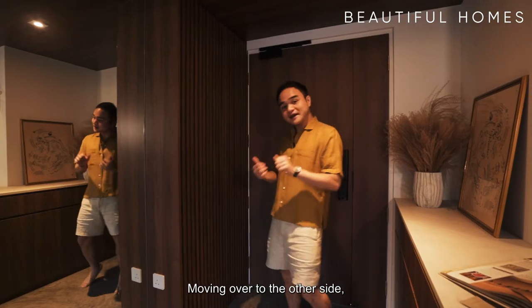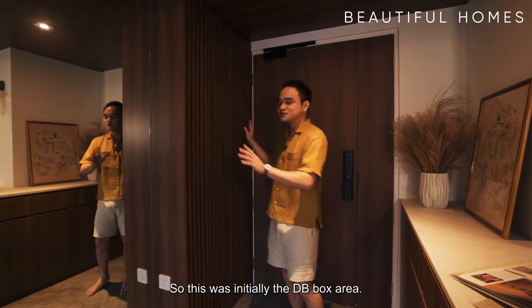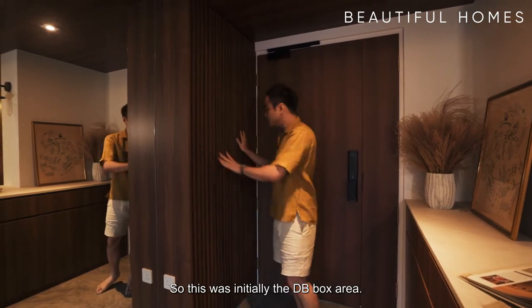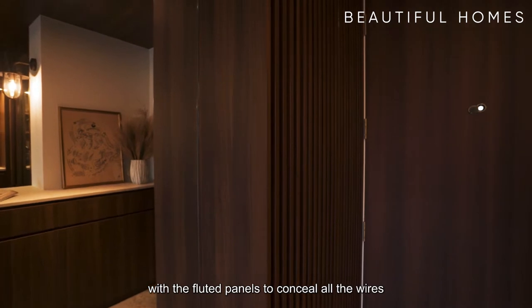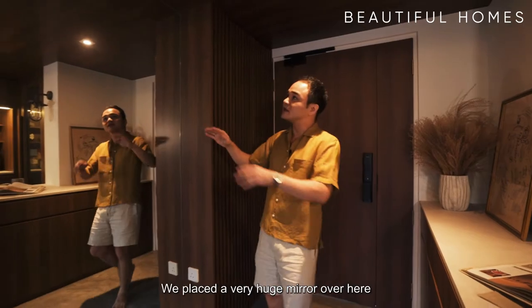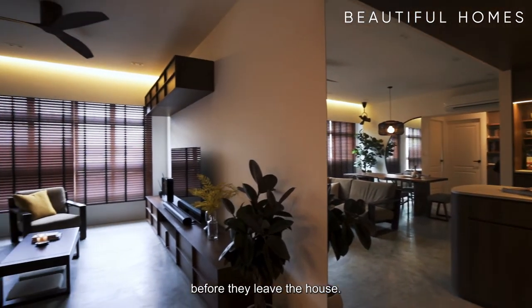Moving over to the other side, we also made sure to cover everything that is non-aesthetic. So this was initially the DB box area. The cabinet doors with fluted panels conceal all the wires and not-so-nice stuff. We placed a very huge mirror over here so that they can check themselves out before they leave the house.